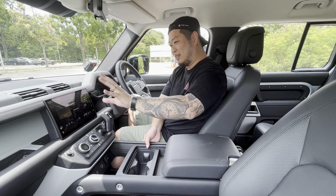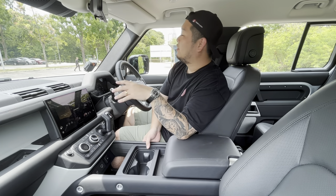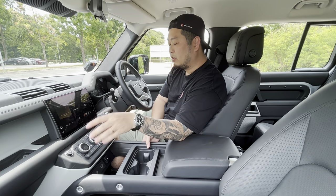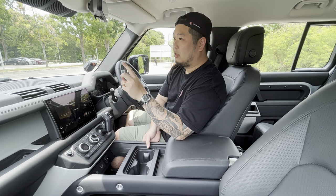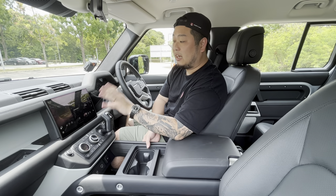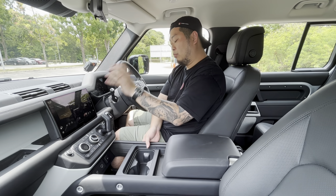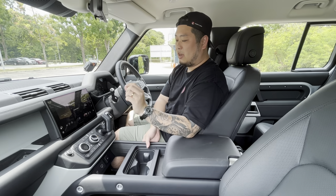Moving into specific details: the infotainment unit runs the latest Pivi Pro system, which I think is one of the nicest-looking infotainment units on the market. It's got such a beautiful layout and interface that I would probably leave the home screen in Pivi Pro's default interface rather than switching to Apple CarPlay. I can still run Apple CarPlay in the background, but the Pivi Pro home screen looks amazing — super classy, super neat, just a little bit more upmarket than your average vehicle.